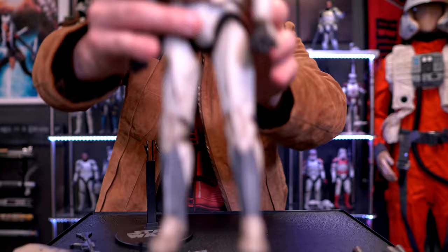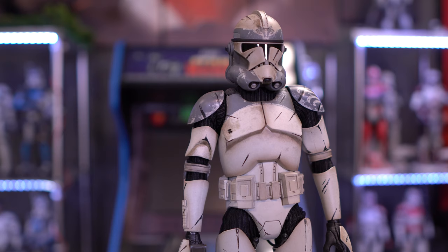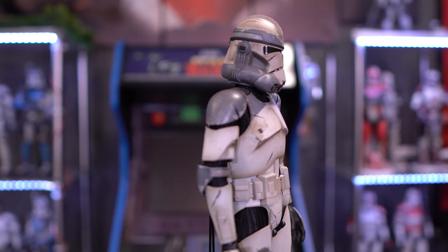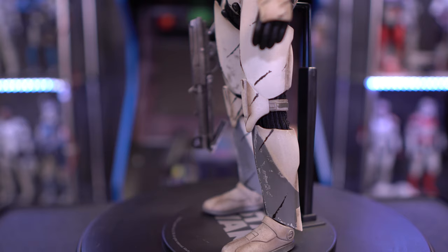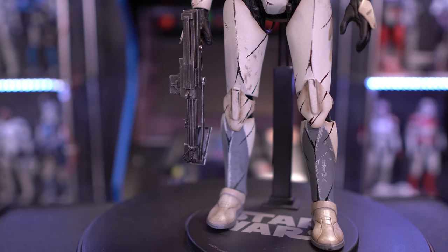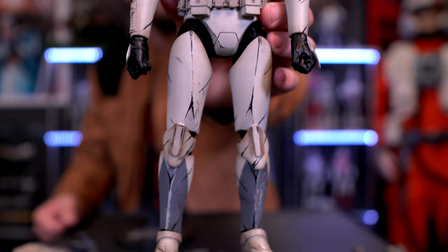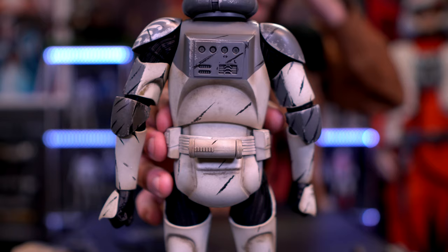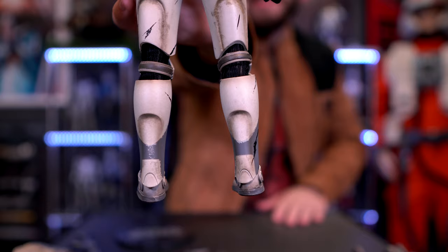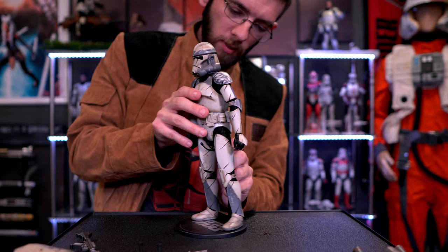Here's a closer look at the Wolfpack Trooper. He only comes with his Phase 2 helmet — I kind of wish you had the option for Phase 1 and Phase 2, but seeing as you get the backpack and the jetpack, maybe that's why they opted to only give you one. It would have been nice to pose someone in the Phase 1 helmet to match with the trooper. The weathering on this figure from the helmet all the way down the body looks very, very good — and same thing on the back.